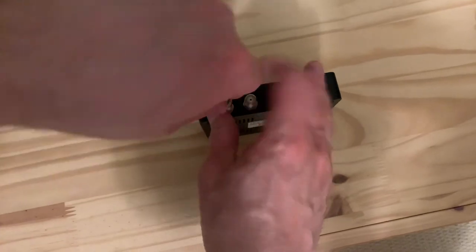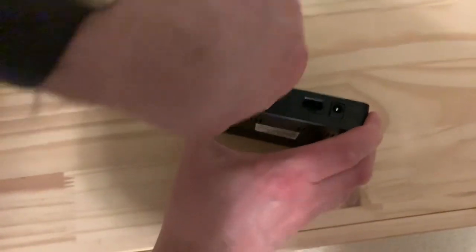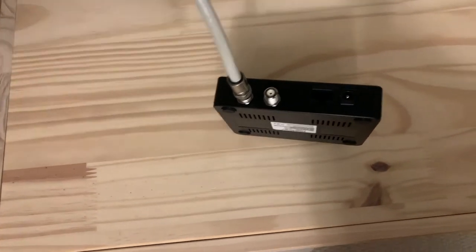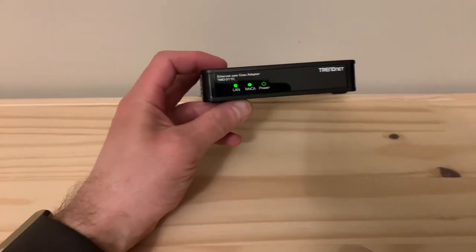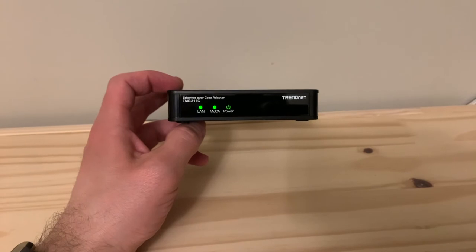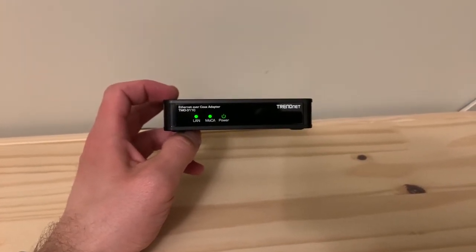The setup, as you can imagine, is super easy. Each unit requires power, then you plug the first unit into your router as well as the coaxial outlet. On the other end, you plug the second unit into the cable outlet, then run an ethernet cable from the box to the actual device you want to connect — in my case, the PlayStation 4. The units have three lights on the front: one for the local area network connection, another for MoCA indicating a link between the two units, and of course power. If all three of these lights are on, then you're good.